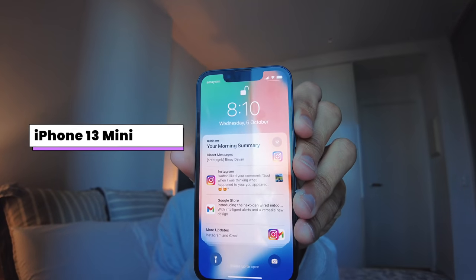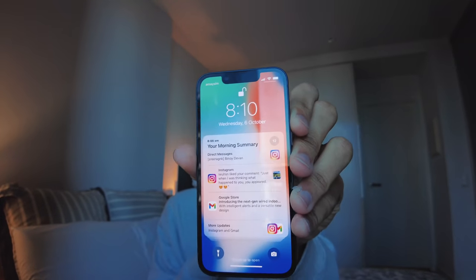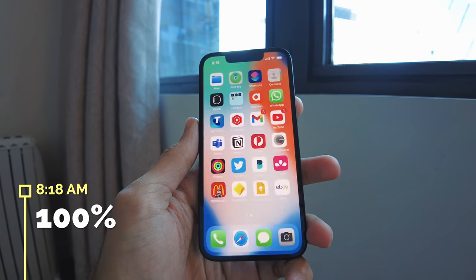This is the iPhone 13 mini and I bought it day before yesterday. Today I just want to take it for a day-in-the-life battery test and camera test. It's 8:18 in the morning and the charge is still at 100%.